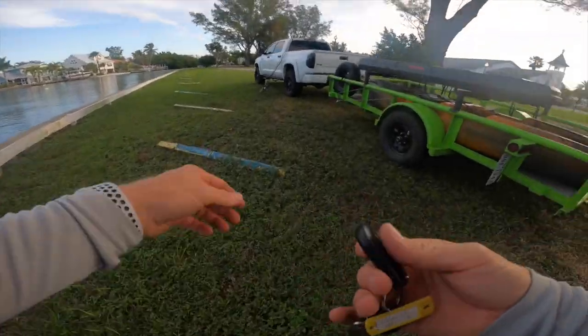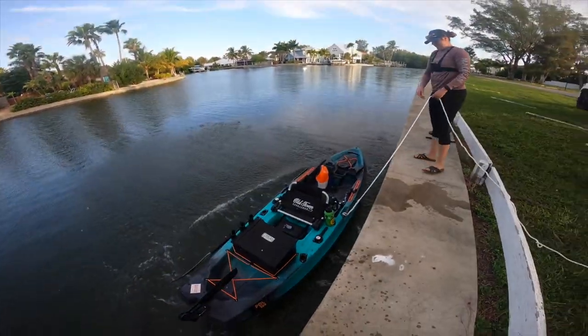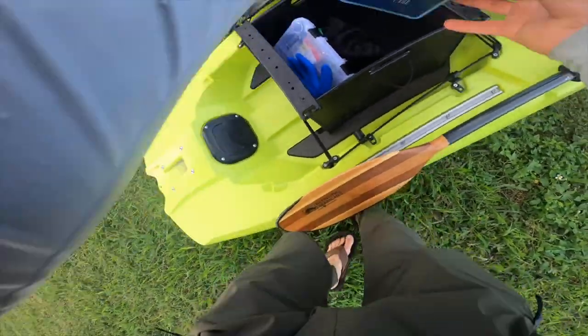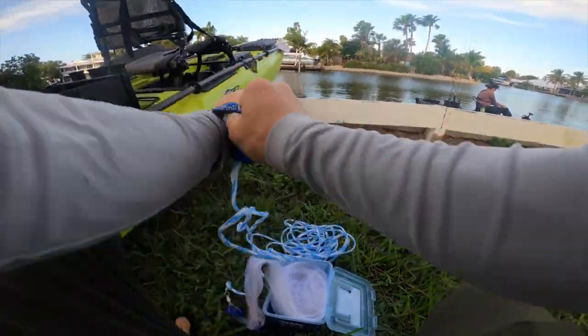All right, we've got it all rigged up — lock the truck. Devin says she sees a ton of bait fish; let's try and get some.